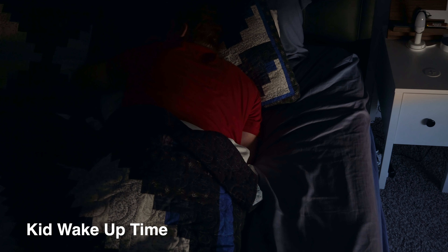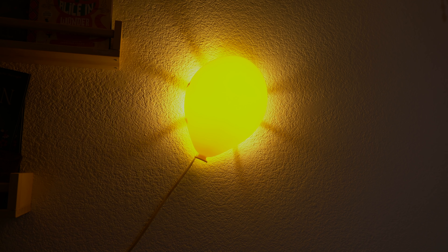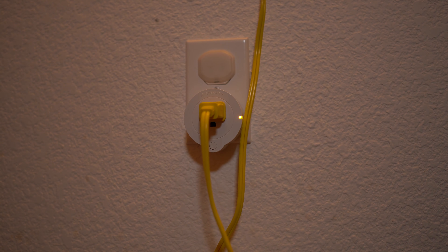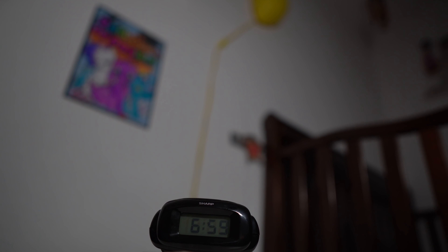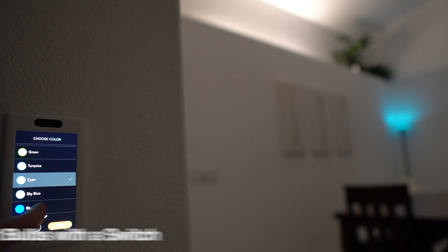If your kids are too young to tell time but old enough to get out of bed, they may wake up at 5 a.m. — but there is a solution. Have a smart light, or in our case a balloon lamp from IKEA, plugged into a smart outlet. Schedule it to turn on automatically in the morning when it's time to wake up. It's easy for the kids to understand and can help you get some extra sleep.